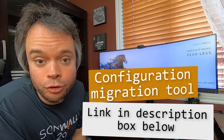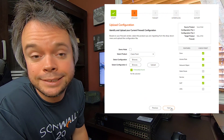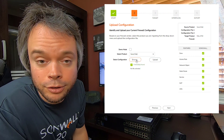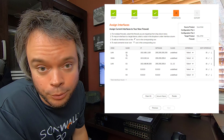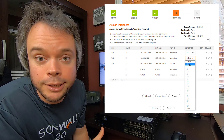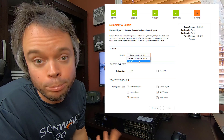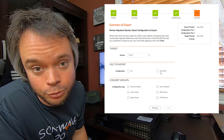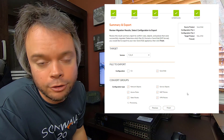Finally, SonicWall has revamped its configuration migration tool. So if you want to migrate configuration from any Gen 6 firewall — like a TZ400, the 2650, or maybe even a 6600 — to the 2700, I would strongly advise using the migration tool, simply because the source firewall may have more ports than the 2700. The migration tool will make sure everything flows in correctly and just works.